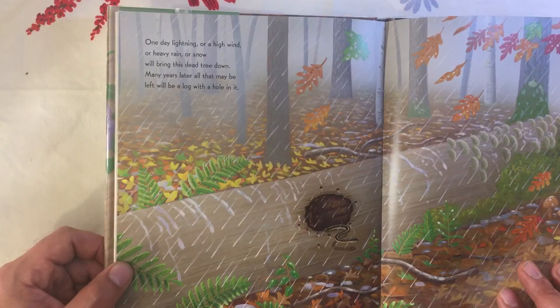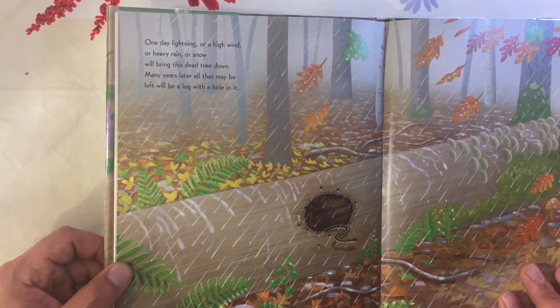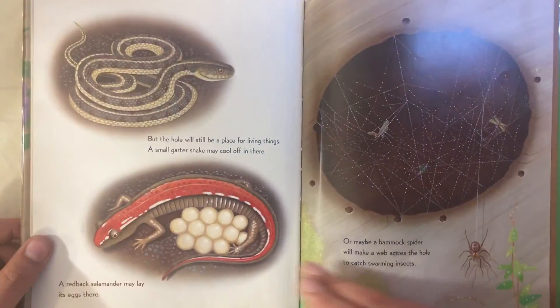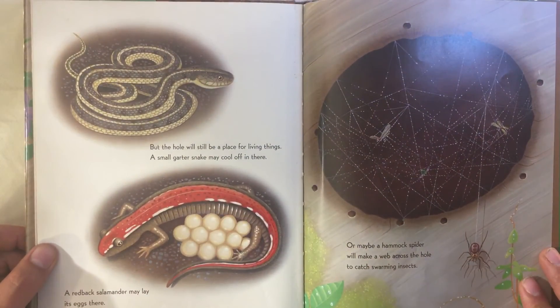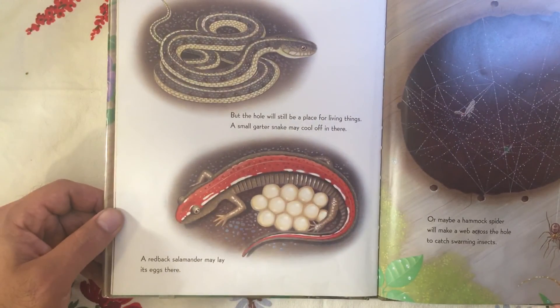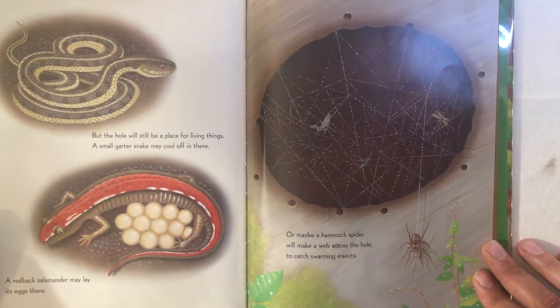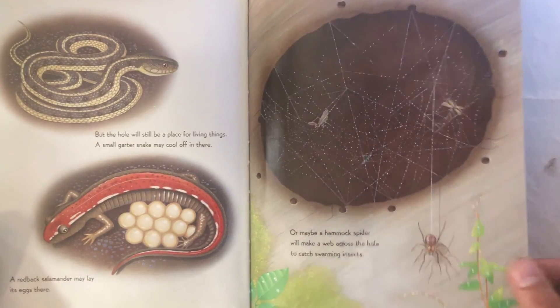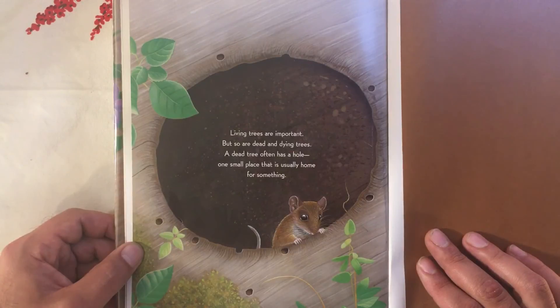One day lightning or high wind or heavy rain or snow will bring this dead tree down. Many years later, all that may be left will be a log with a hole in it. But the hole will still be a place for living things. A small garter snake may cool off in there; a red-backed salamander may lay its eggs in there; or maybe a hammock spider will make a web across the hole to catch swarming insects. Living trees are important, but so are dead and dying trees. A dead tree often has a hole — one small place that is usually home for something.